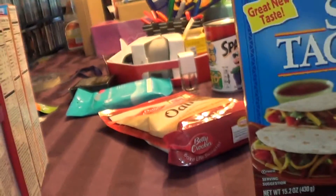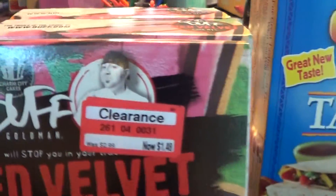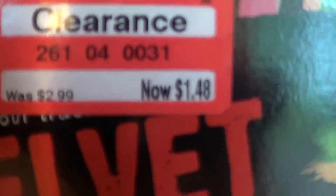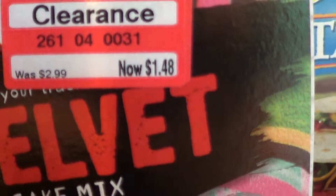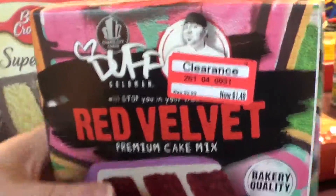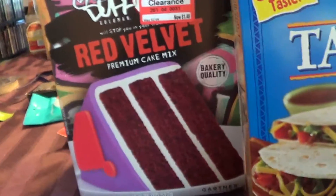My sister-in-law loves cooking shows and all this baking stuff. So I got these three boxes of red velvet cake mix for $1.48 each — you can see there are three boxes. So now I just need to get some frosting, because I think that's what I'm going to make for the party this weekend.